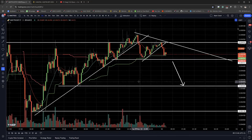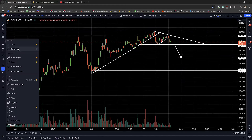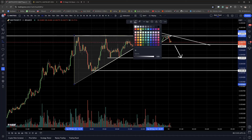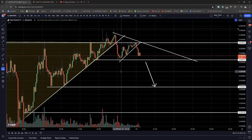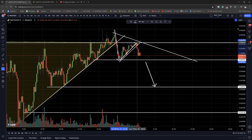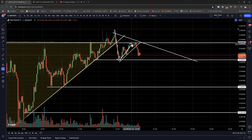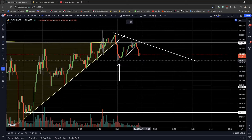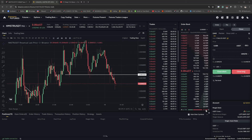So remember the ascending triangle that it was trying to break above earlier? It did break above temporarily — I'll make this yellow to be more visible. It broke above right here in this region, but it got bull-trapped and came back down hard. It tried to get back above the ascending triangle but failed. So now there's a strong chance it will break the previous low around 47 and smash straight down to the 44-45 range.